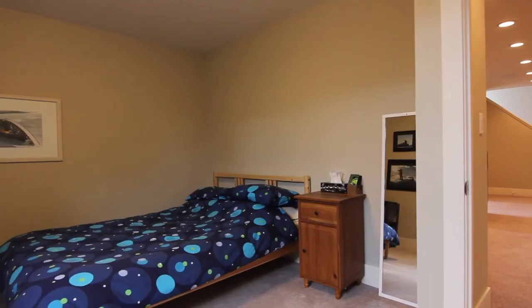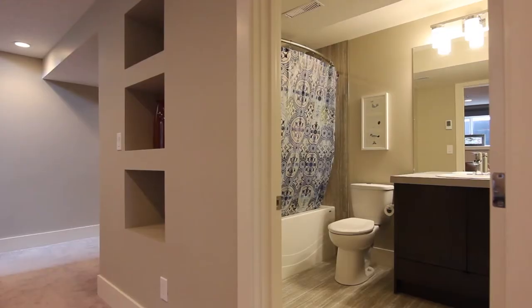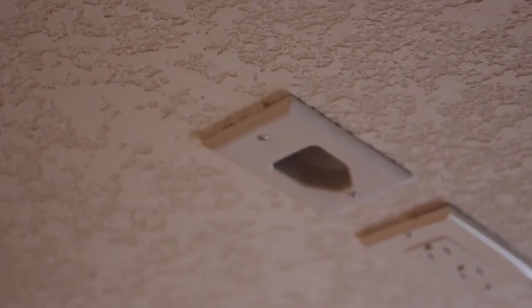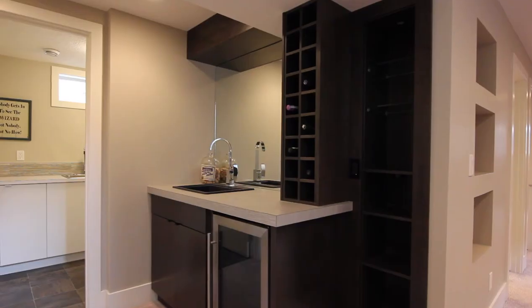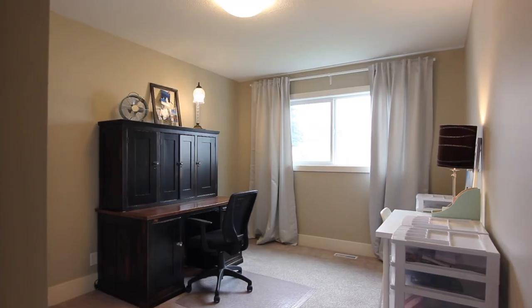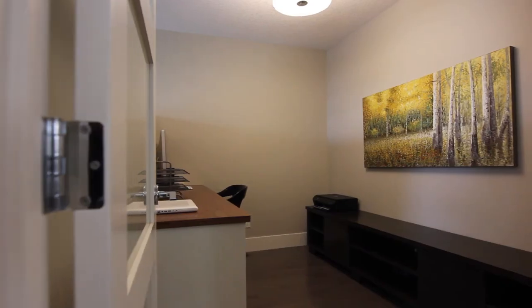Downstairs you'll find two more spacious bedrooms, another full bathroom, and a large family room which is wired for a projector screen TV and surround sound. Throughout the home you'll find custom built-in speakers with the four-zone surround sound system.